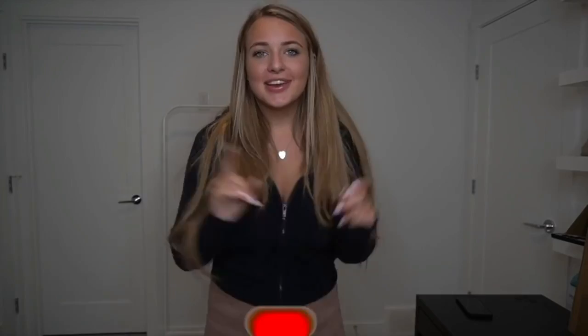Before we get into it, make sure you guys subscribe, hit that big subscribe button, turn on those post notifications, give this video a big thumbs up, and leave me a comment letting me know what you thought and what you want to see next. Without further ado, let's get into the Old Poly haul — I have a lot.